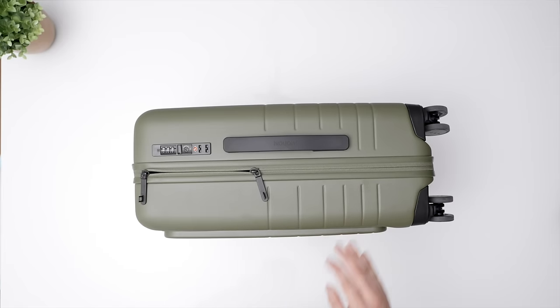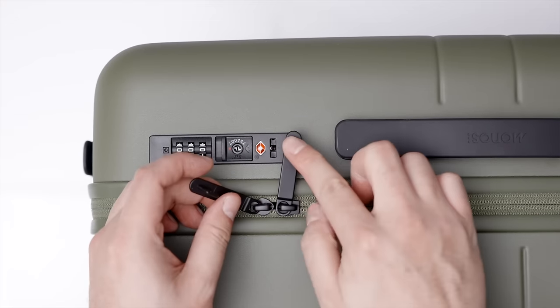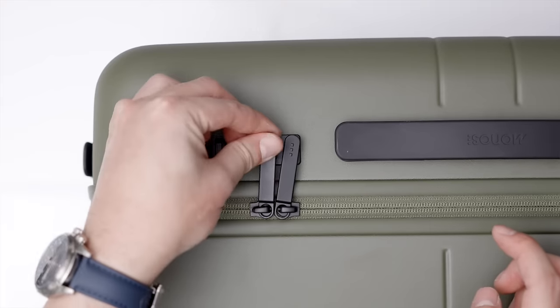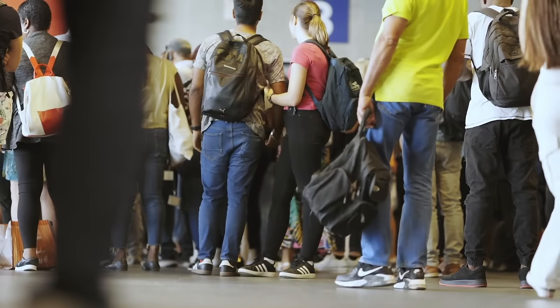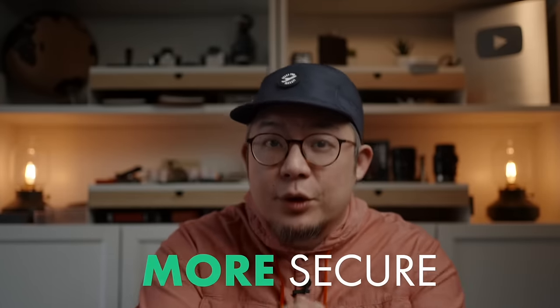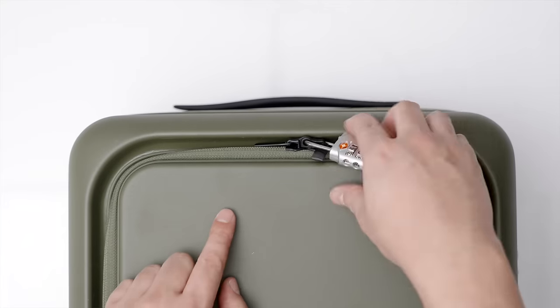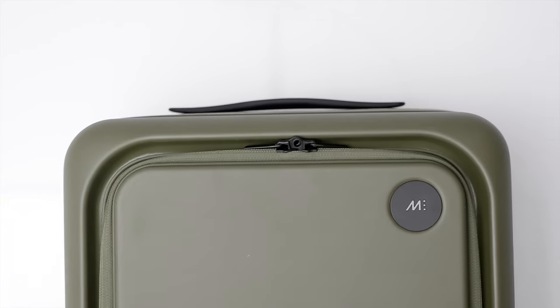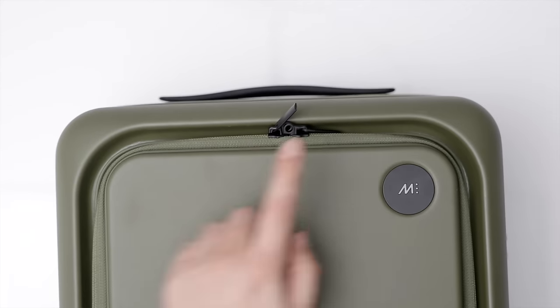From a security standpoint, the Carry On Pro has a case-integrated TSA-compliant combination lock. These are definitely not the most secure locks, but maintaining TSA compliance is important if you ever decide to check it in. When it comes to pickpockets or opportunistic theft, the goal doesn't have to be the most secure measure on earth — it just has to be more secure than the bags around you. One thing I hope for in a version 2 is for Monos to add the same TSA-compliant locking mechanism to the front organization compartment.